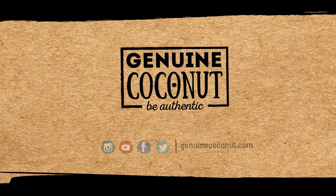Genuine coconut. We do not manufacture products, we bring nature to the consumer.